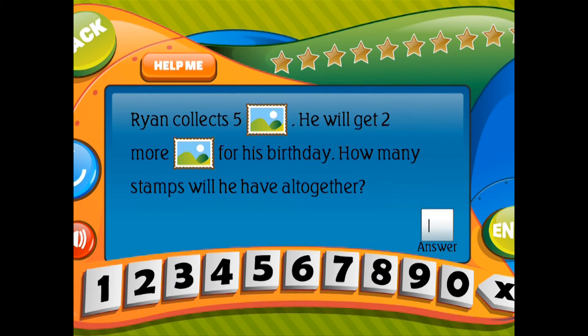Ryan collects 5 stamps. He will get 2 more stamps for his birthday. How many stamps will he have all together?